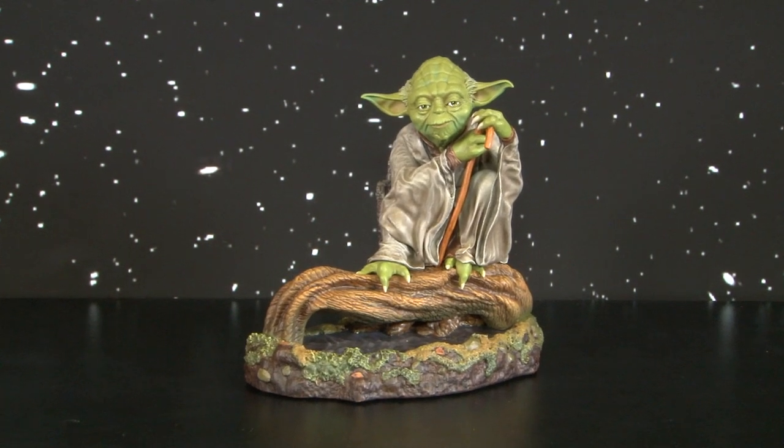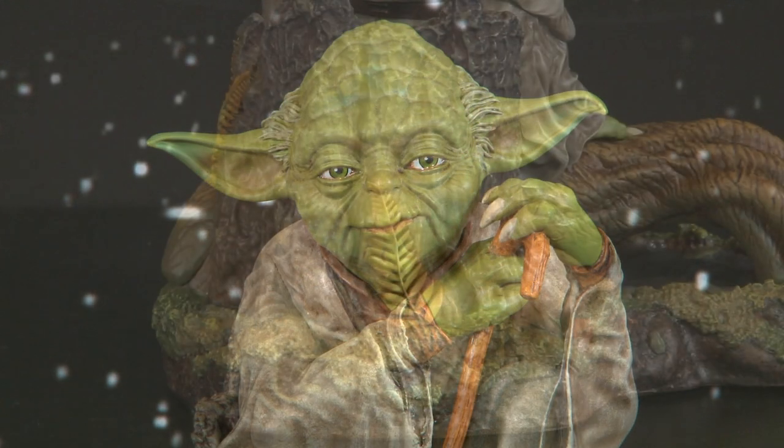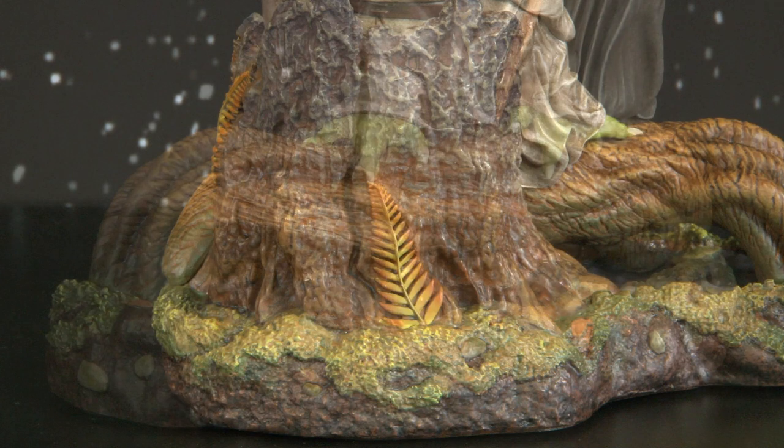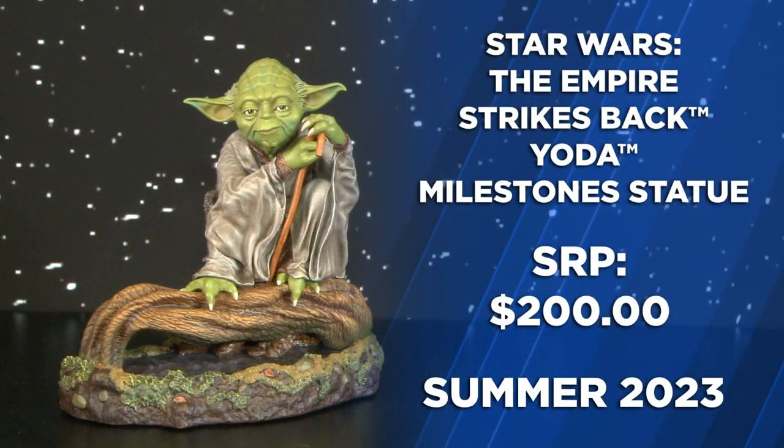From the original trilogy comes Yoda, here at 1/6th scale, another one of our milestone statues. Yoda's perched on a log sitting over a clear cast resin swamp on a Dagobah themed base.